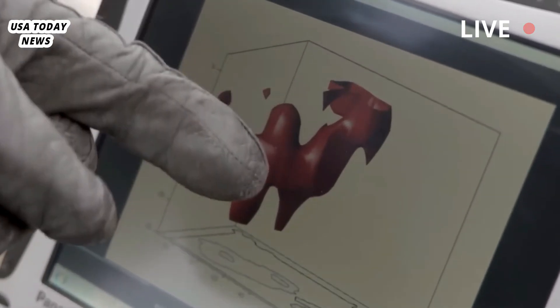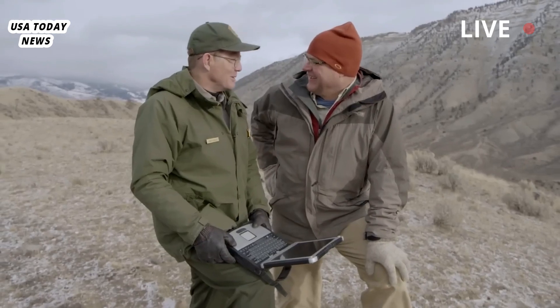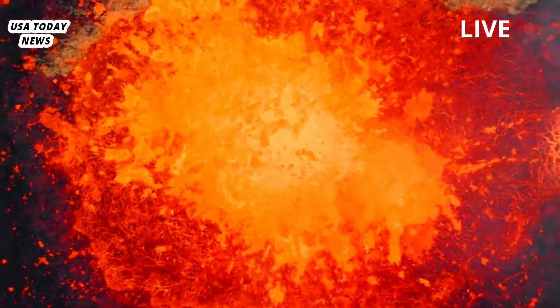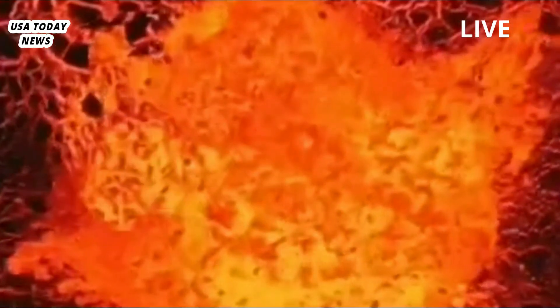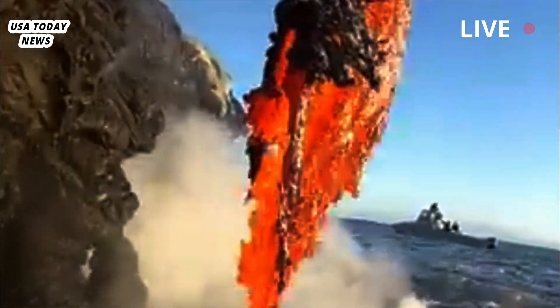The discovery itself increased the chances of an eruption, which is driven by the emptying of the shallow chamber. The last major eruption was 640,000 years ago, and the threat of earthquakes is much more likely today. But the deeper chamber means that the shallow chamber can be refilled over and over again.